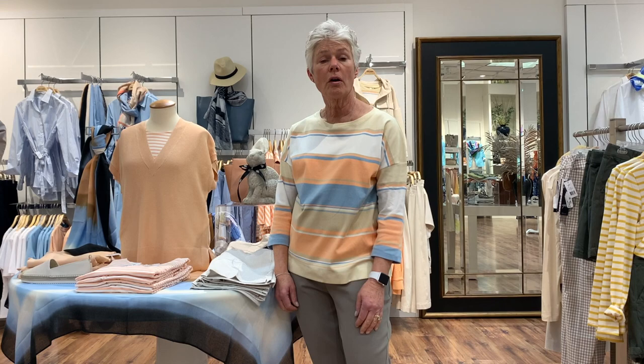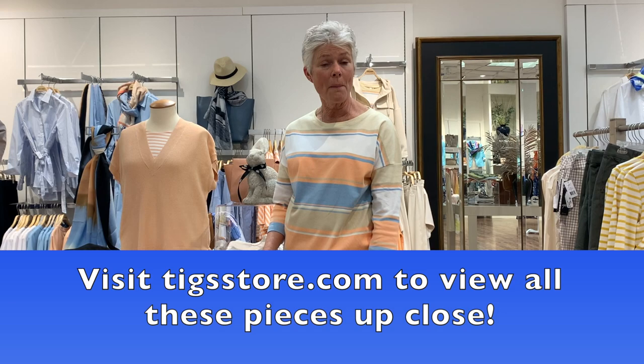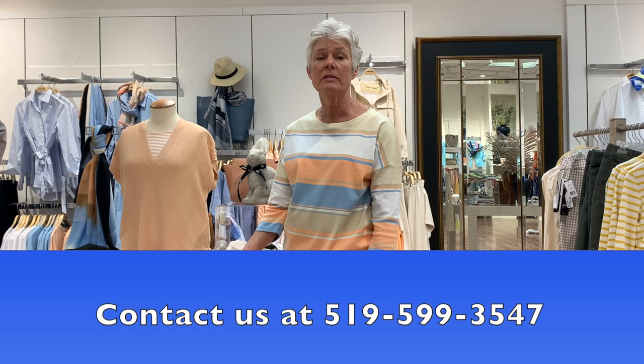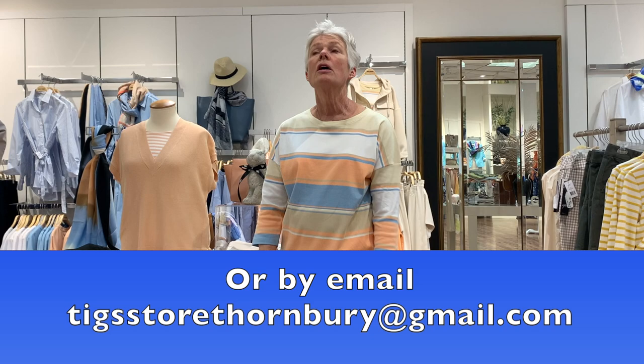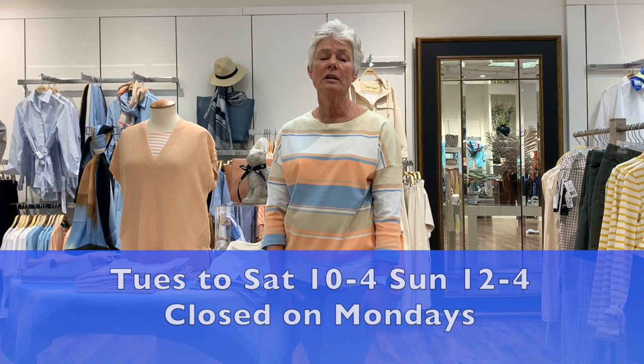And that is it for this Tuesday! You can see all of these pieces on our online store at tigstore.com — take a look at the fabrics, sizes, and prices. You can purchase online, give us a call at 519-599-3547, or email tigstorethornberry@gmail.com. You can also come into the store — we're open 10 till 4, Tuesday to Saturday; Sunday noon till 4; and Monday we are closed.